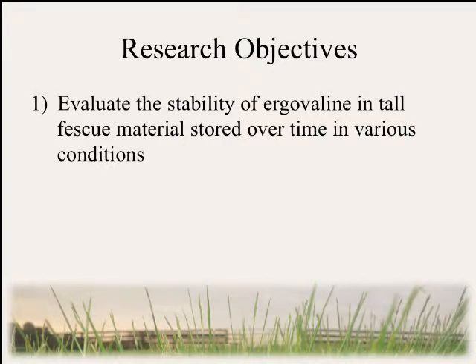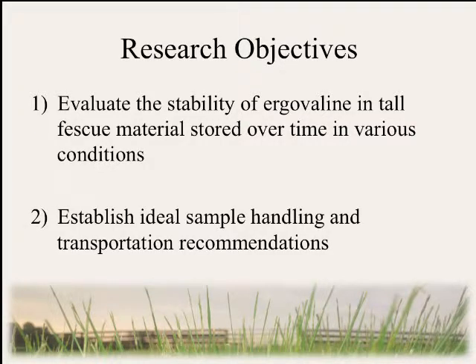Our research objectives were: one, to evaluate the stability of ergovaline in tall fescue material stored over time in various storage conditions, and two, to establish ideal sample handling and transportation recommendations.